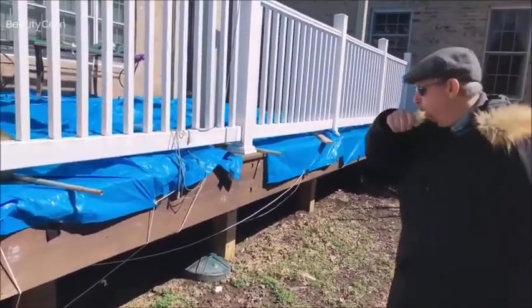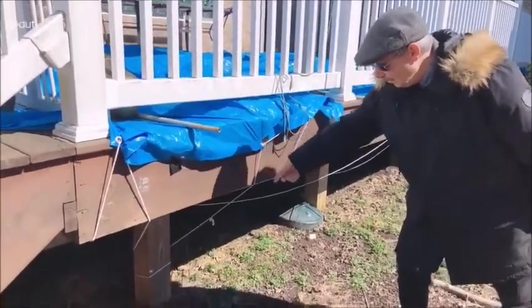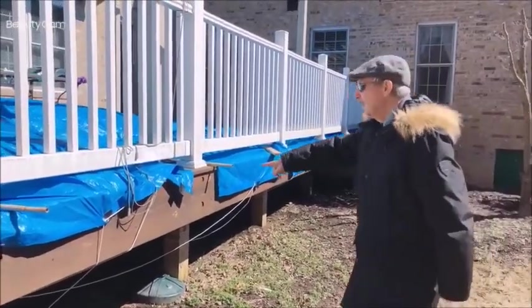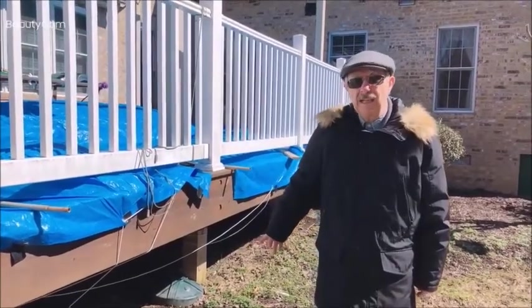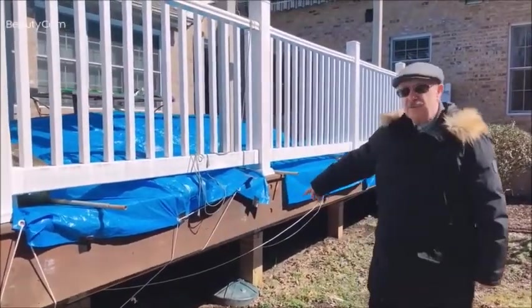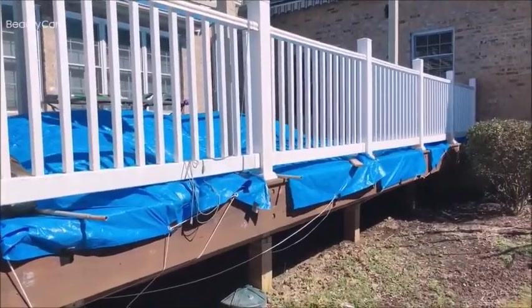What I did was through the grommets here, run a line to secure it from the outside. Because of these posts and things, someplace it doesn't fit neatly, so I had to cut it. I have to figure out how to better secure these areas where it's been cut.